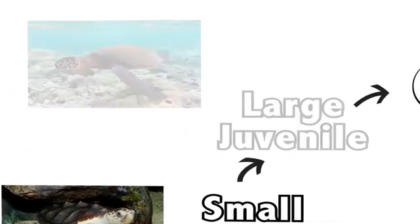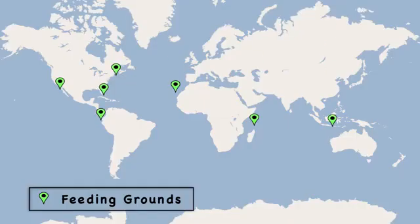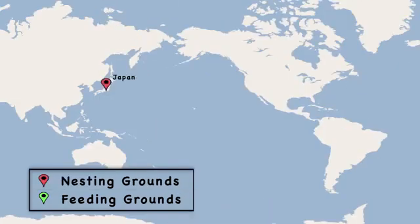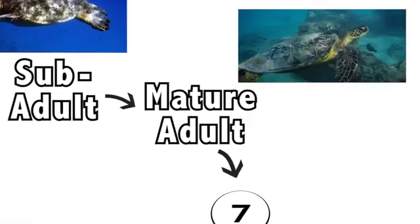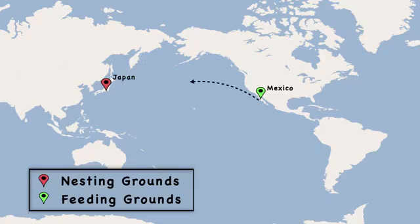Once turtles grow to be large juveniles, they head to their feeding grounds in coastal waters. These can be over 10,000 kilometers away from their home beach. In the feeding grounds, turtles grow to be sub-adults, and once they're ready to mate, they're mature adults and it's time to start migrating back to the nesting sites.